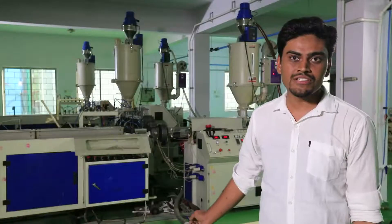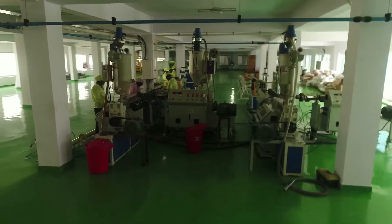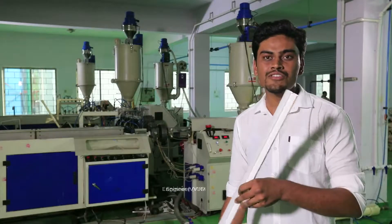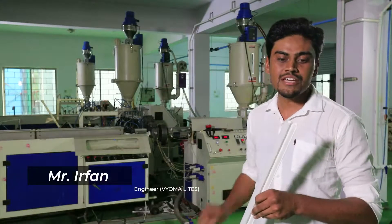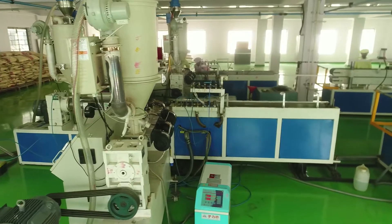This is the co-extrude injection molding machine. Here, we use this machine to extrude the profile of tube lights. This is an example of the profile we remove from this extrude machine. This is the reflector of the machine, and this is the base which holds the circuit and the PCB.